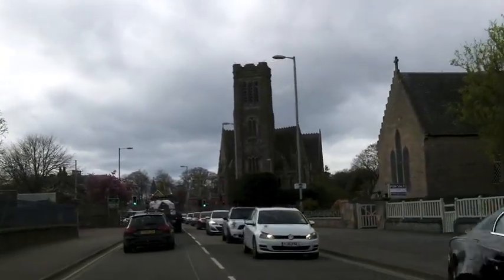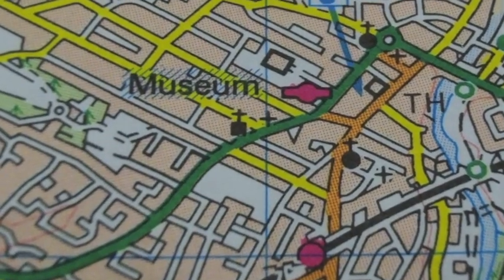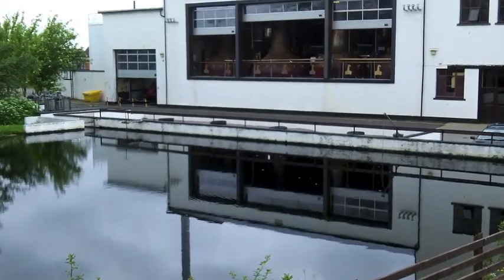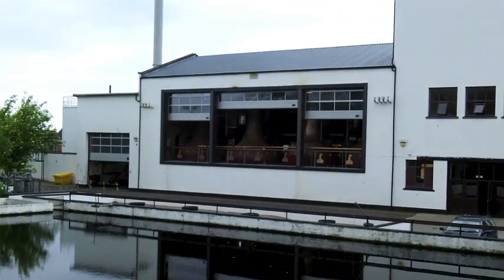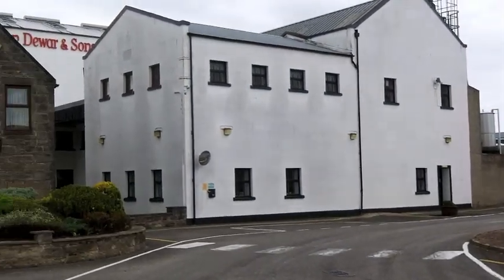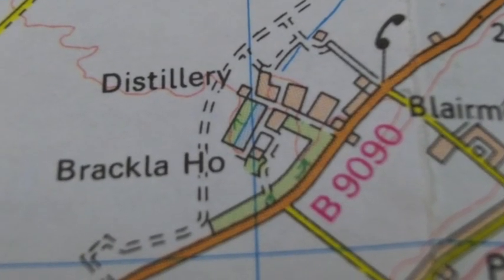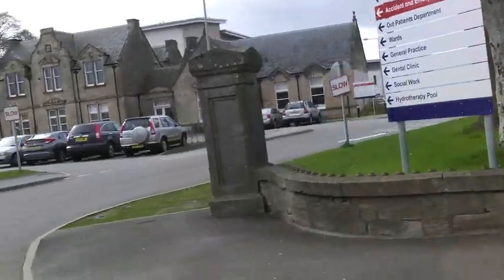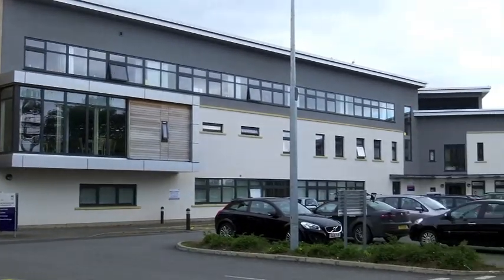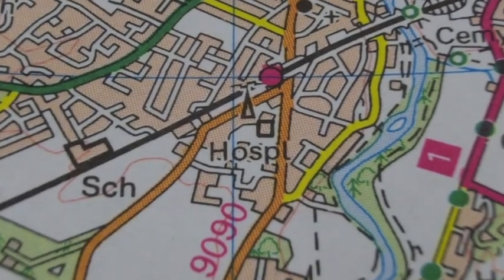Here is one of the main churches. It has a tower — look for the cross with the black square. This is a factory which makes whisky, called a distillery. It's marked on the map as 'distillery' and you can see the individual buildings. This is the hospital; it has an accident and emergency section. The building is outlined in black and labelled HOSPL.